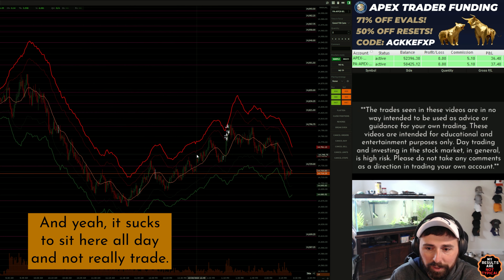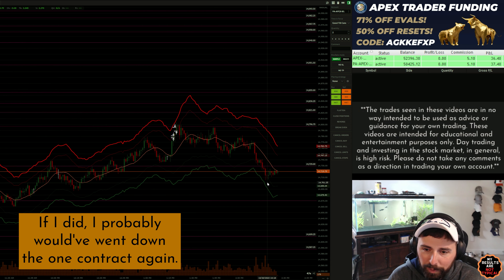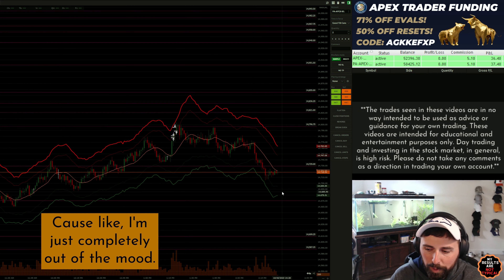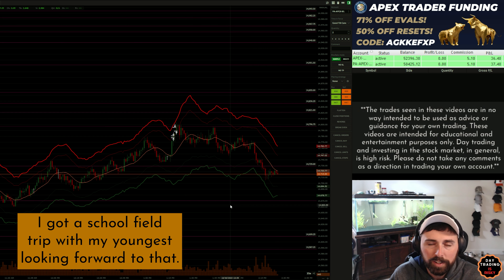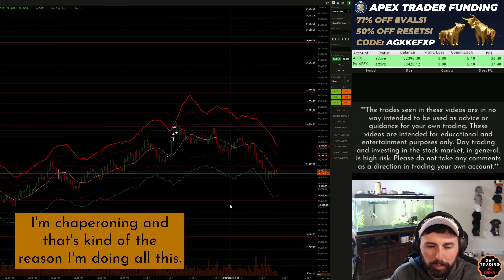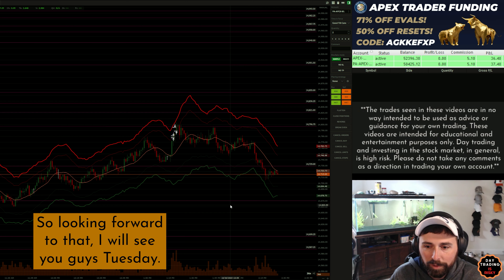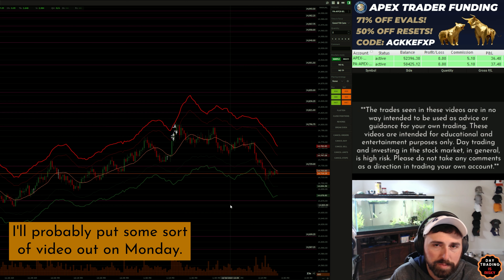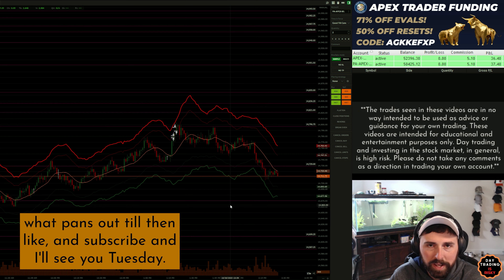It sucks to sit here all day and not really trade. There was one more that happened but I was actually not in the room — I'm not quite sure if I would have taken it; if I did, I probably would have gone down to one contract again because I'm just completely out of the mood. I'm ready for the weekend — my kids are going to be getting off the bus soon. Won't be here Monday; I've got a school field trip with my youngest, I'm chaperoning, and that's kind of the reason I'm doing all this — so I have the freedom to do stuff like that. I'll see you guys Tuesday, and I'll probably put some sort of video out on Monday. Like and subscribe — peace.